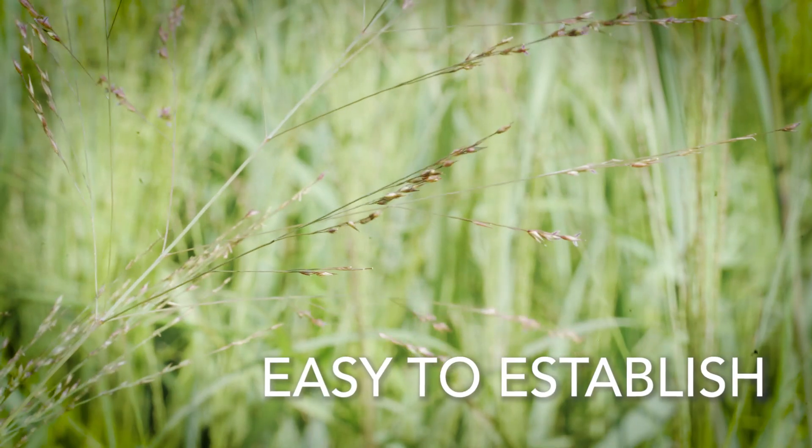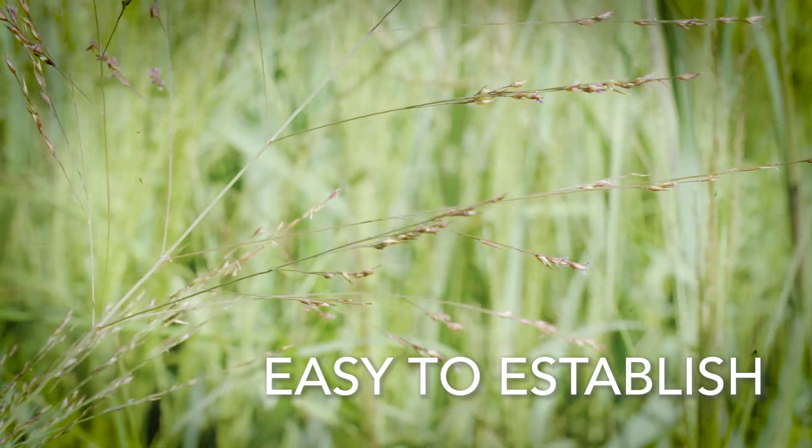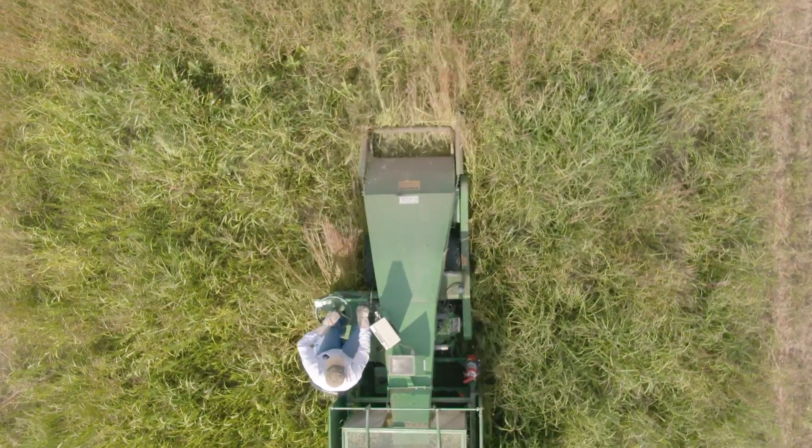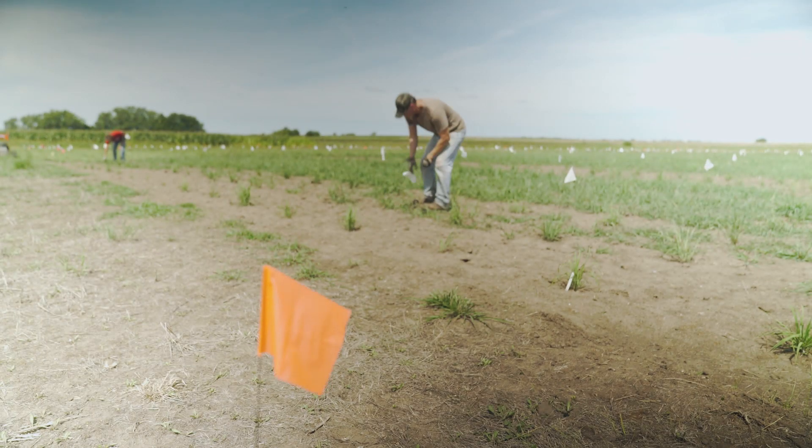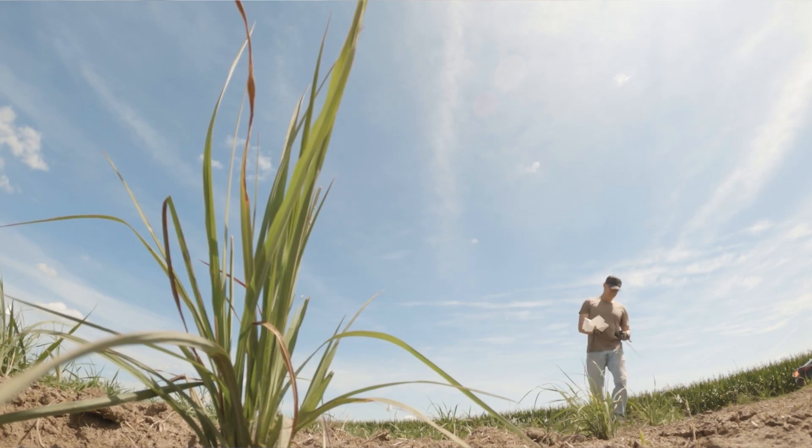It's one of those native warm season grasses that's fairly easy to establish. It has a very nice smooth seed coat, which allows it to flow through our drills. We've done a lot of work with it since about 1930, 1935, so we're very familiar with switchgrass.